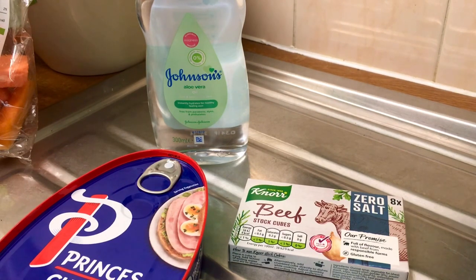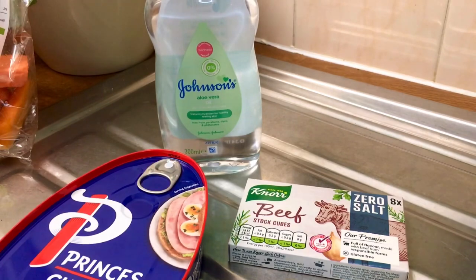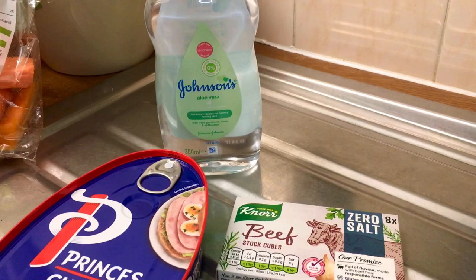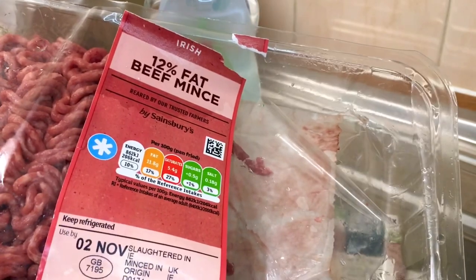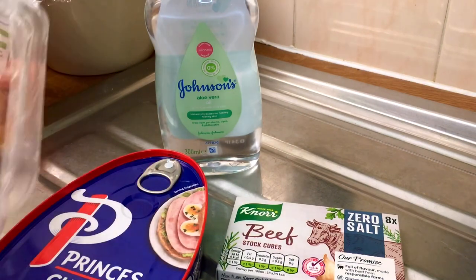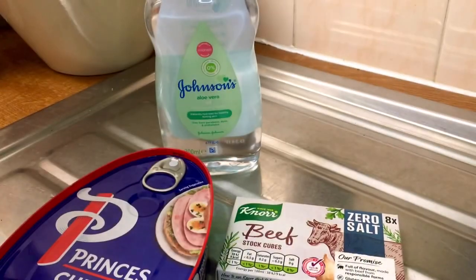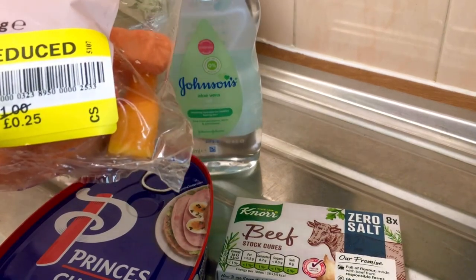I picked up a tin of ham from Tesco's. The Johnson's baby oil with aloe vera was from Sainsbury's, as were the beef stock cubes - I'll be using one of those. I got some 12% fat minced beef reduced to 64p. I've had two burgers already so I'm going to make a cottage pie, along with this butternut squash and sweet potato I got reduced to 25p.